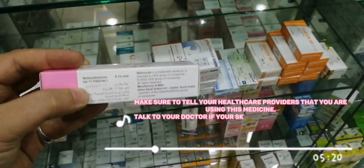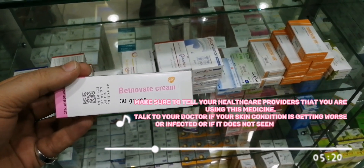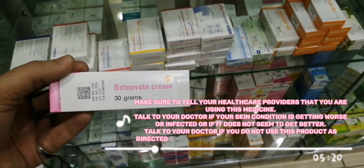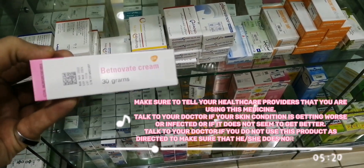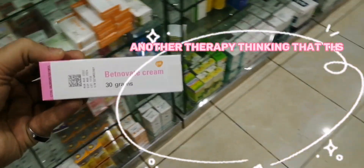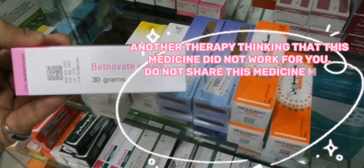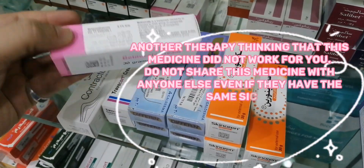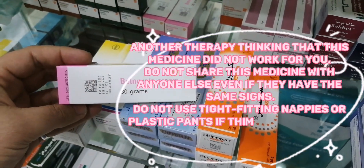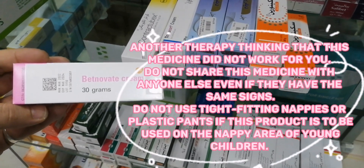Talk to your doctor if your skin condition is getting worse, is infected, or does not seem to get better. Talk to your doctor if you do not use this product as directed, to make sure he or she does not switch you to another therapy thinking that this medicine did not work for you. Do not share this medicine with anyone else, even if they have the same signs.